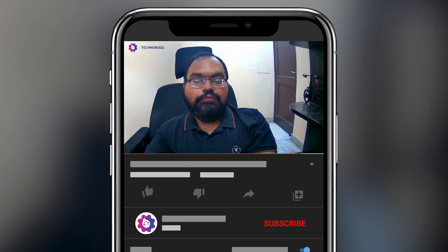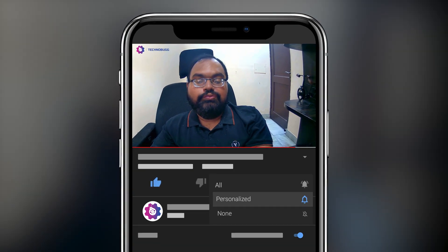Before starting this channel, please like and subscribe. Please like this channel so that you can get some interesting content. Let's start this week's great news.